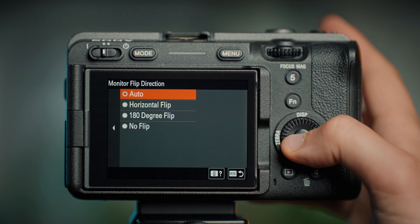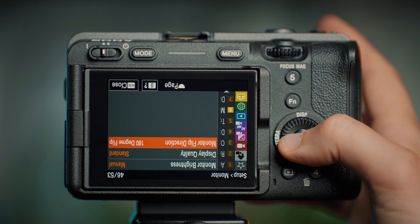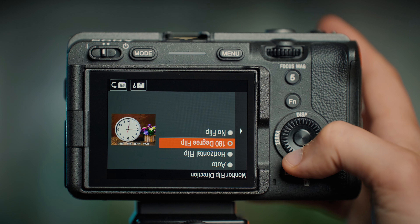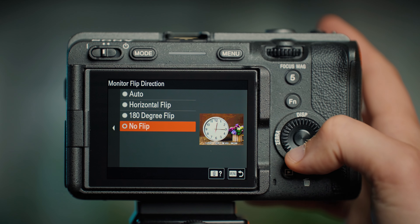We also now have the ability to manually set up the flip function of our screen with four different settings, whereas before the update it would flip automatically depending on the position it was in.